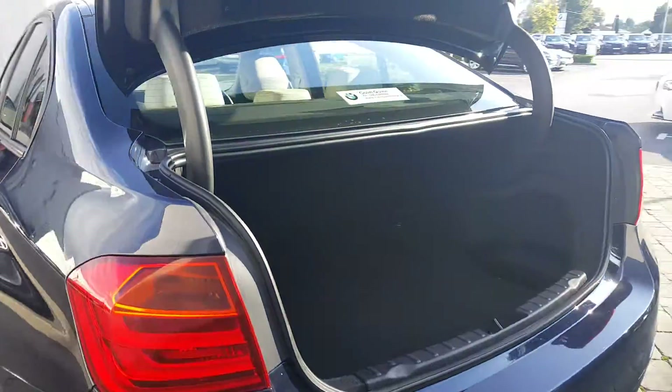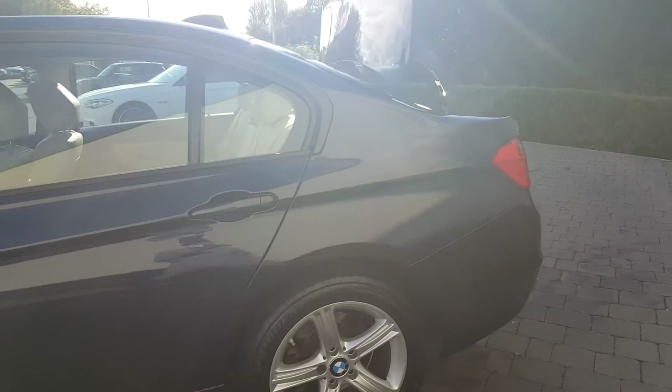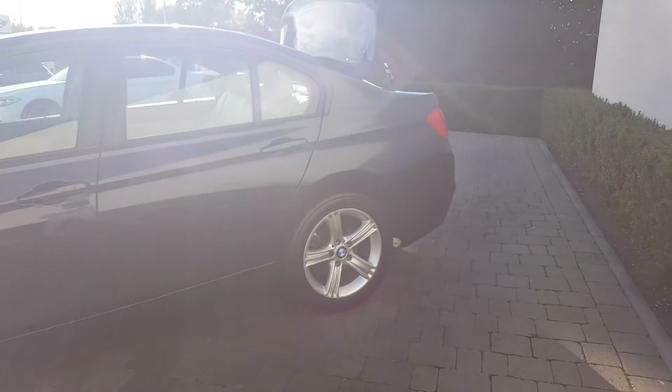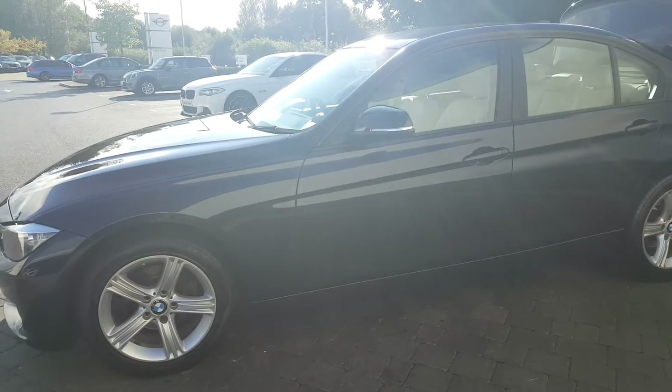This car is part of our BMW approved used cars, which means you have a 24 month unlimited mileage warranty, 360 degree optical check, and full service history.